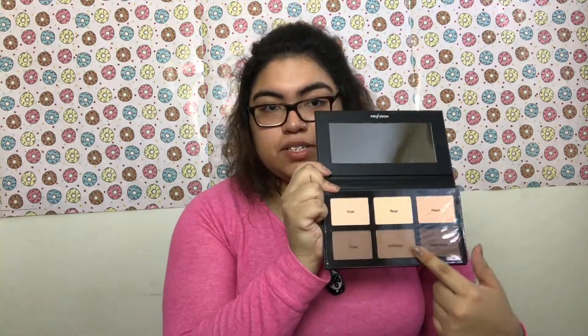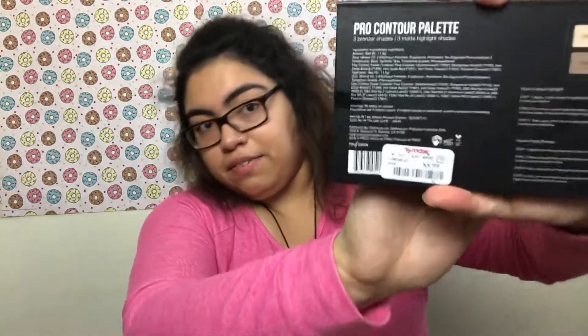Another thing I got from TJ Maxx was this Pro Contour palette by Pro Fusion. It has a mirror and also different shades you can use on your face. It reminds me of the Anastasia Beverly Hills palette, even though I've never had it. It resembles it, and it retailed for $5.99.